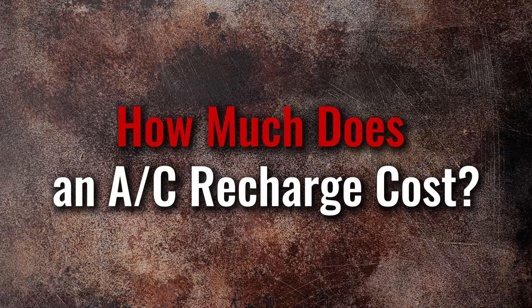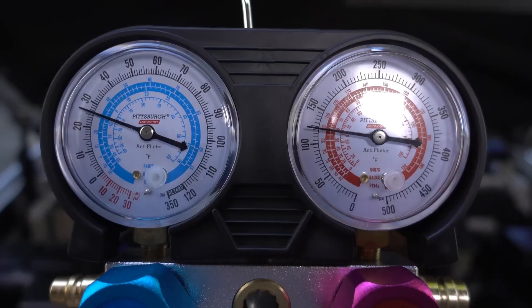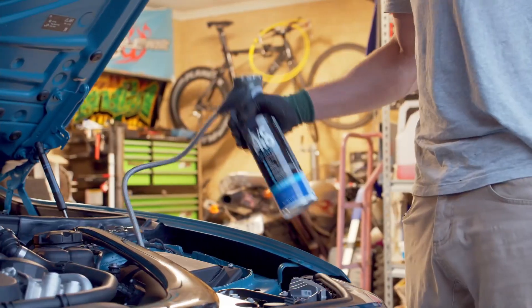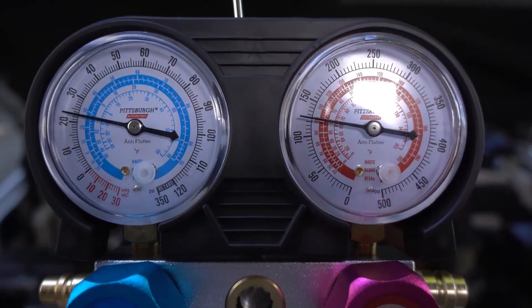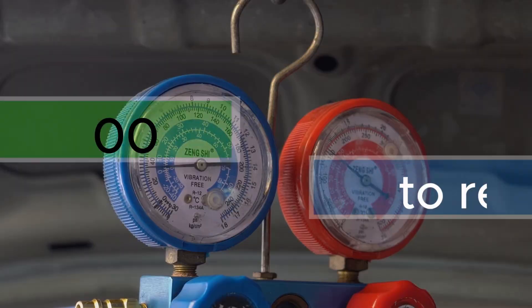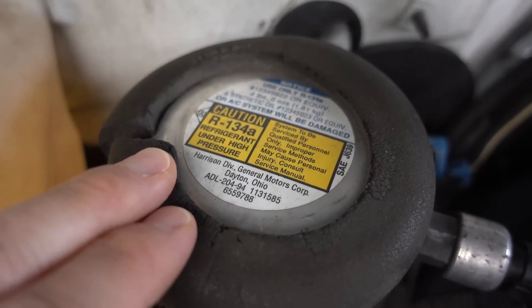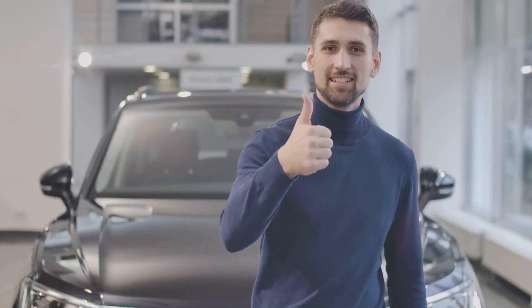How much does an AC recharge cost? The make of the car, the kind of refrigerant that will be used, and the kind of shop that will perform the service are some of the variables that can affect the precise cost of recharging a car's air conditioning system. The average cost to recharge a car's air conditioning system to full capacity using the right kind of refrigerant is between $150 and $300. Services performed at large chain-style service centers using standard R134A refrigerant are largely at the lower end of this price range, whereas taking one's car to the dealer is likely to result in higher expenses.